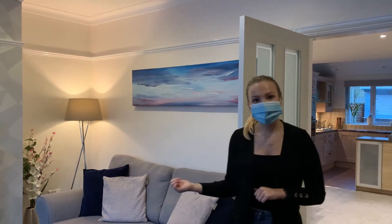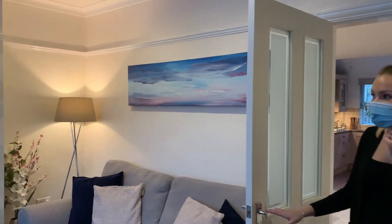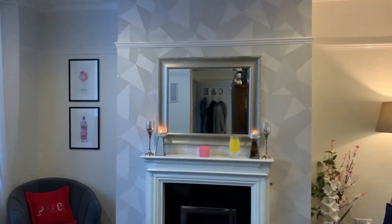So we're actually in the lounge at the moment, which I'll just show you in. It's a gas fire — really lovely space, as you can see.